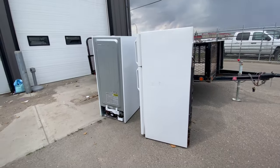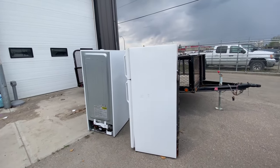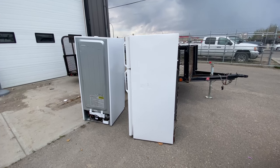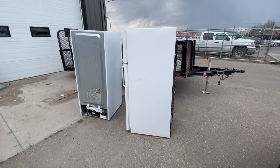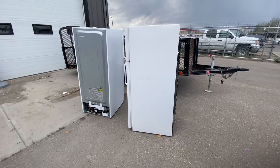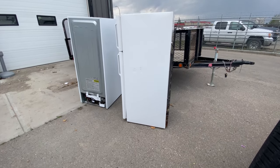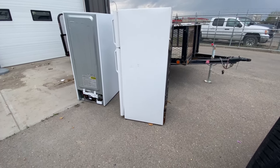I forgot to record the third trip, which was a load of prepared steel. While I was delivering that, I got a phone call to pick up these two appliances, so they're going straight to the scrap yard — I'm not even bringing these ones home.